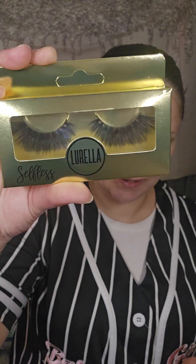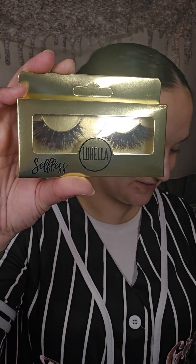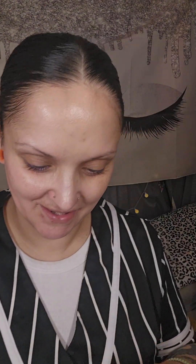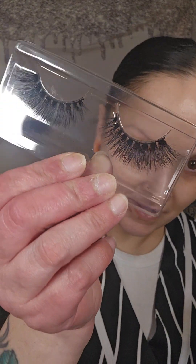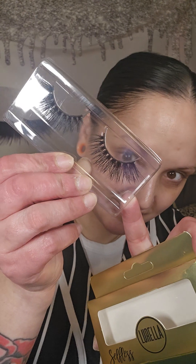Next up we have a shade of very bold lashes. These are in the style Selfless and I am totally here for these. These are so bold — I like big bold lashes because I have very full, long lashes to begin with, and not all lashes will cover my lashes. These definitely will. They will run you $6, and like everything else in the box it's from Lorella and you can get it right on their website.